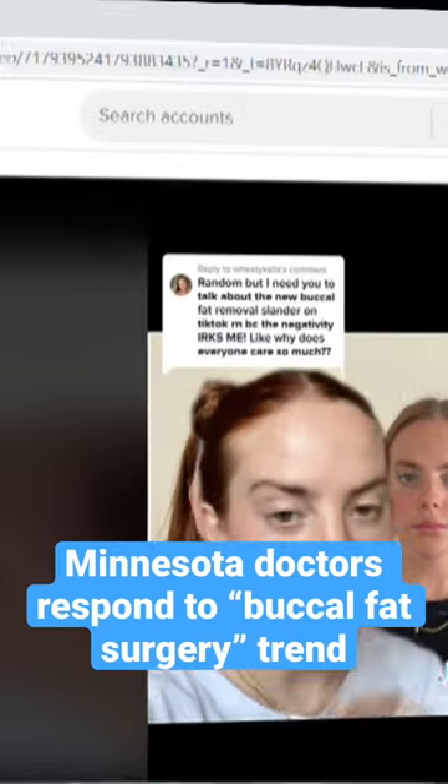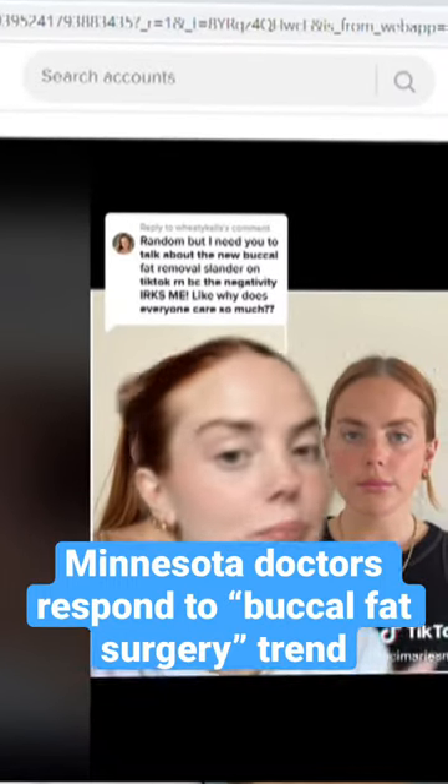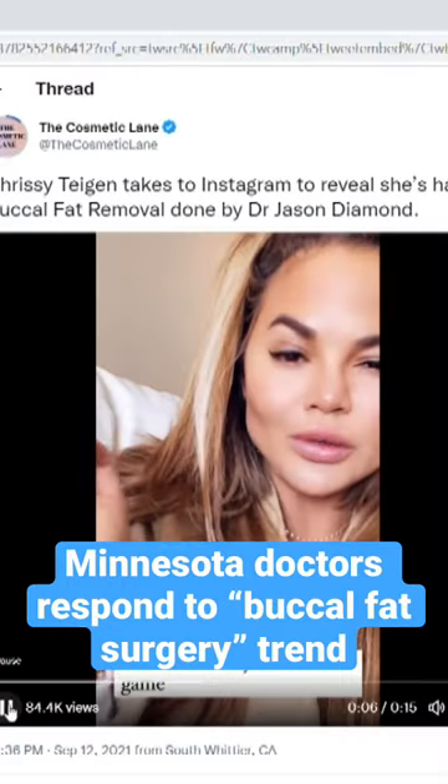Facial slimming is something that's really popular these days. When patients show me pictures of what they want to look like, they'll often show me a reel or a TikTok.